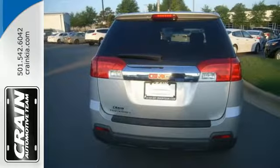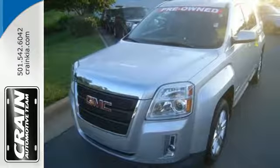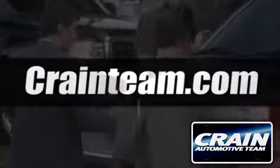With so many standard features combined with its superb quality and great handling, this Terrain is an extraordinary choice. See it for yourself today. Visit us anytime at Craneteam.com.